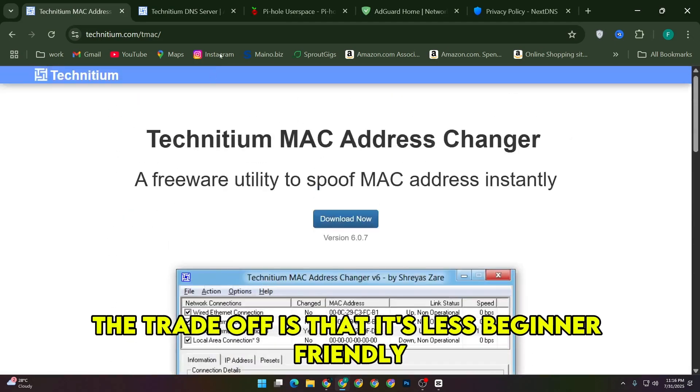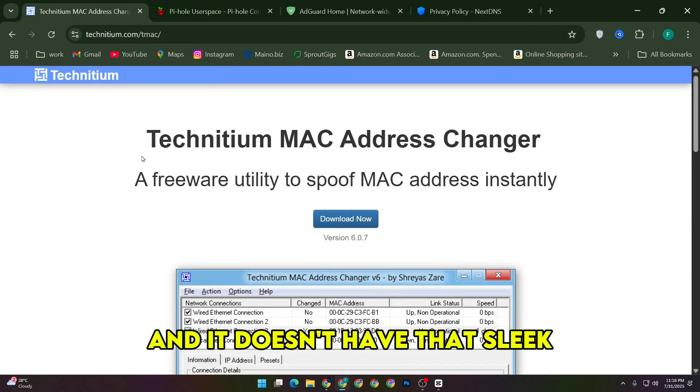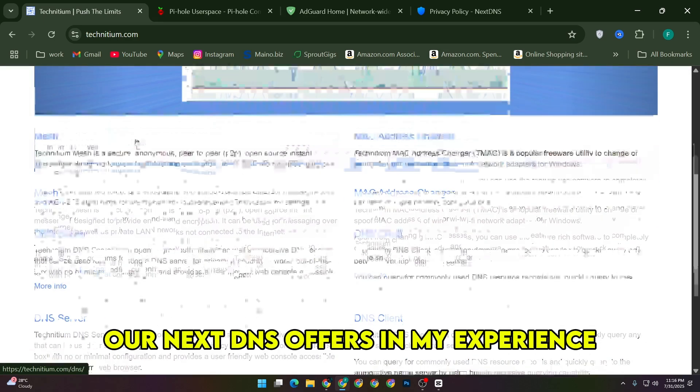The trade-off is that it's less beginner-friendly, and it doesn't have that sleek plug-and-play feel that AdGuard or NextDNS offers.